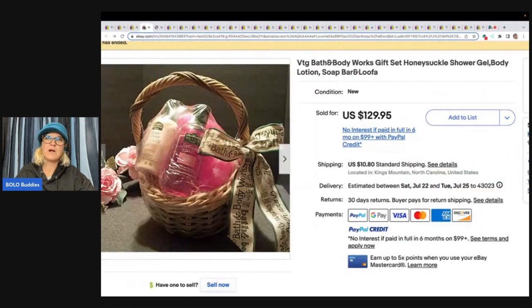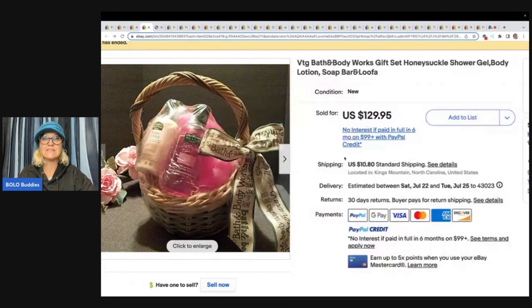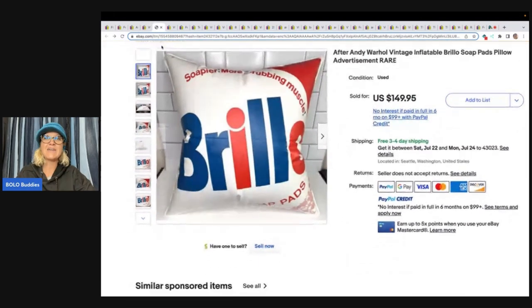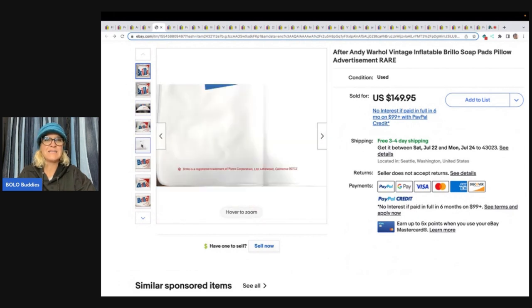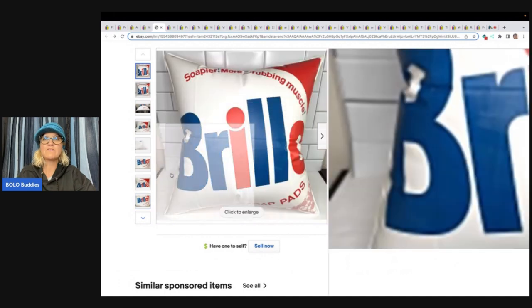This is a vintage Bath and Body Works gift set — Honeysuckle shower gel, body lotion, soap bar and loofah. It's discontinued; you can't get it anymore. It's probably a scent that's hard to find. This sold for $129.95 plus shipping. Now, this one right here is an advertisement for Brillo — an inflatable, after Andy Warhol, vintage inflatable Brillo soap pads pillow advertisement. It's a hard-to-find item that somebody is just looking for. They collect these types of items and will pay big money. This one sold for $149.95 plus free shipping.